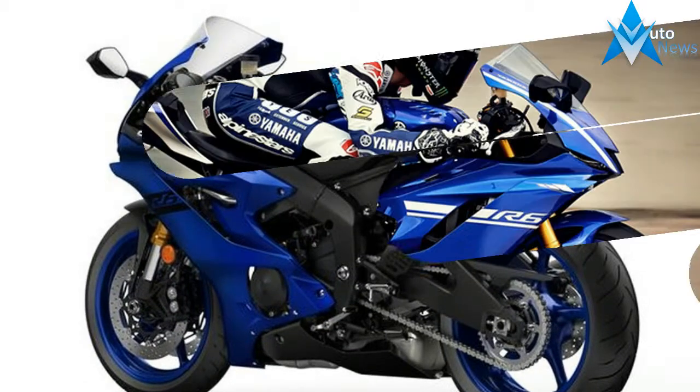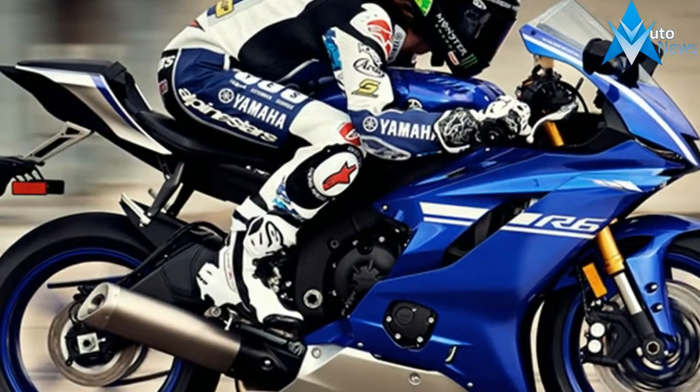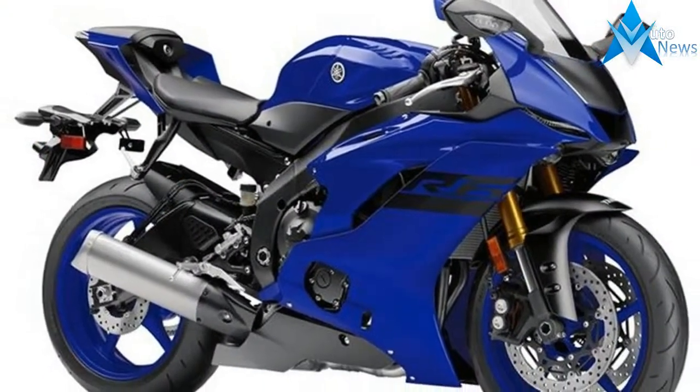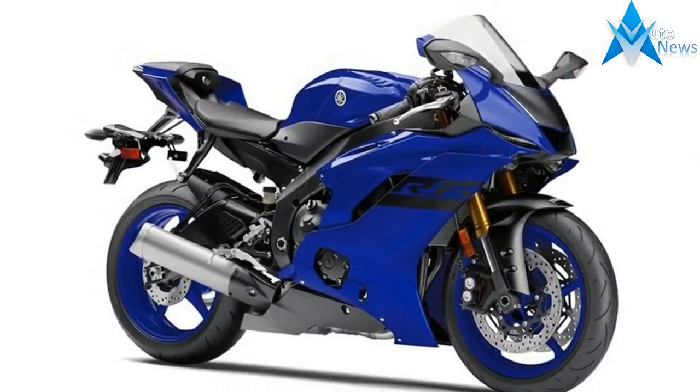But beyond the appearance, Yamaha claims the R6 bodywork makes it the most aerodynamic production motorcycle ever constructed, with an 8% improvement in aerodynamic efficiency.